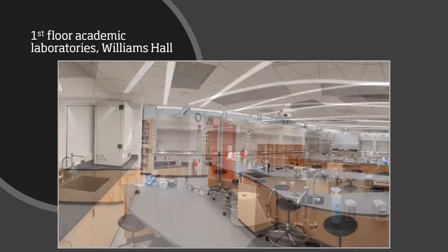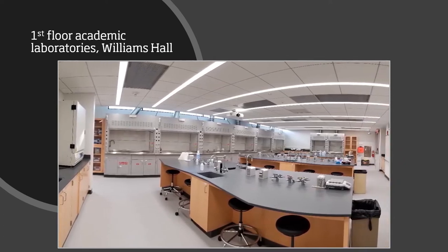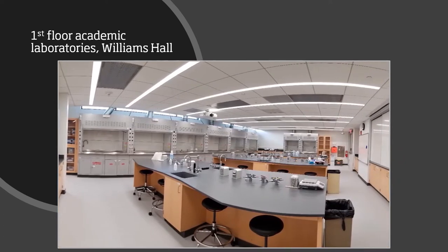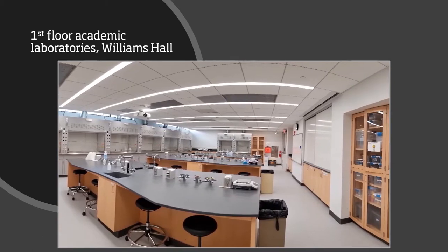The general chemistry labs also have lab quests, which are instruments that can measure various parameters. Students in these labs use lab quests to measure temperature, pH level, and the absorbance of light.